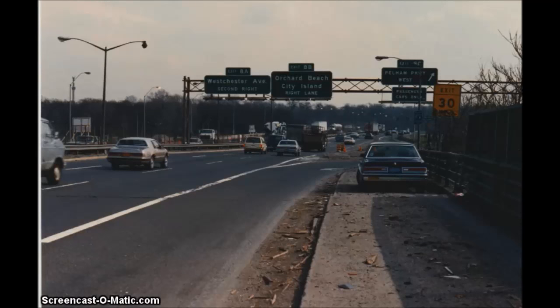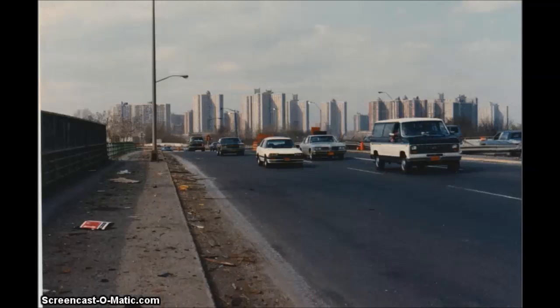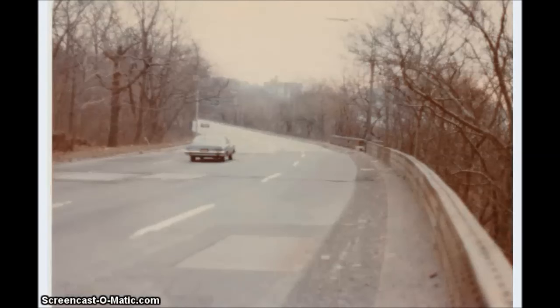This car got rear-ended and caught fire unfortunately. This is the old New England Thruway the way it looked back in the late 80s before it was reconstructed — note the old signs. This is the Henry Hudson Parkway heading south underneath the George Washington Bridge — notice all the steel plates in the roadway covering potholes.